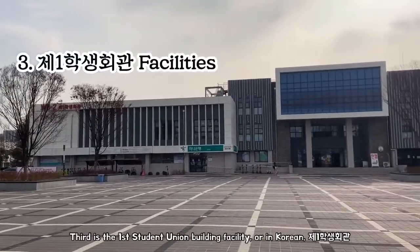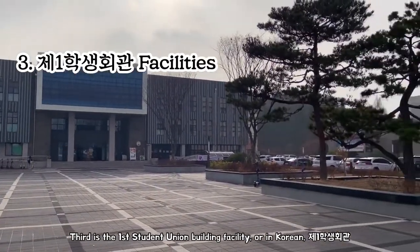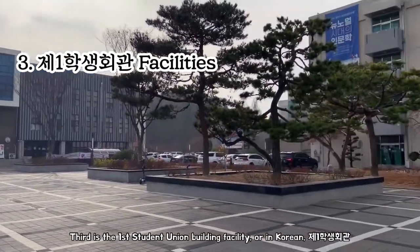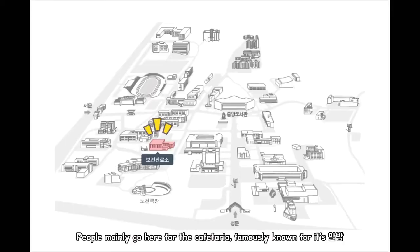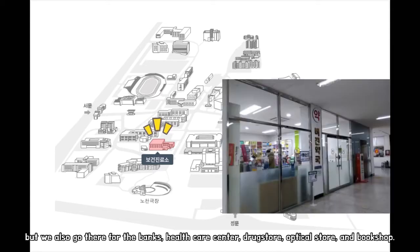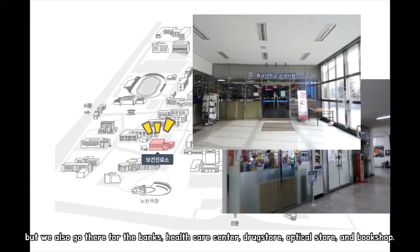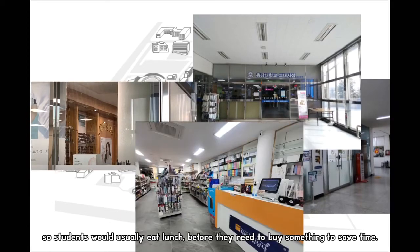Third is the first student union building facility. People mainly go here for the cafeteria, famously known for its albap. But we also go there for the banks, healthcare center, drug store, optical store and book shop. So students would normally eat lunch before they need to buy something, to save time.